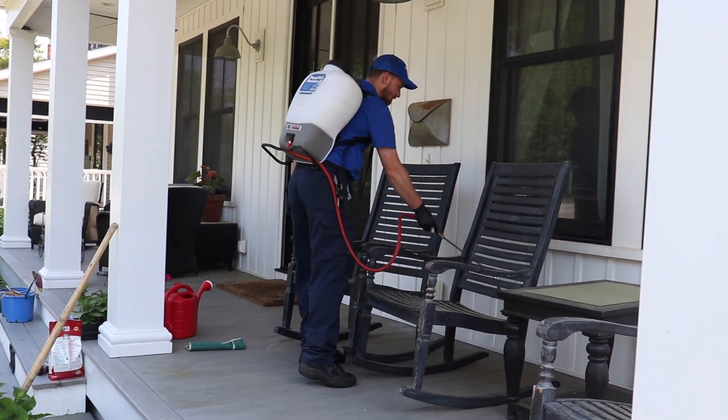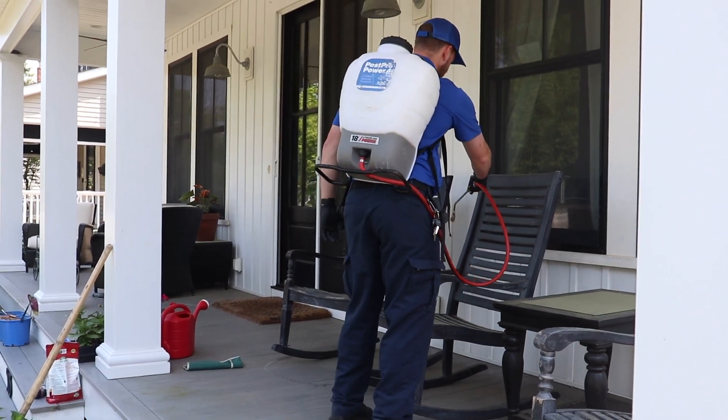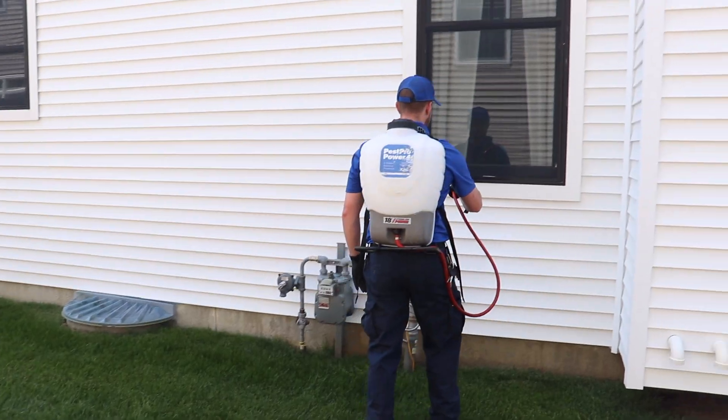While treating this property in Spring Lake, New Jersey, we found several trails of ants on the front, side, and back of the home. Fortunately, none of them made it inside the home.